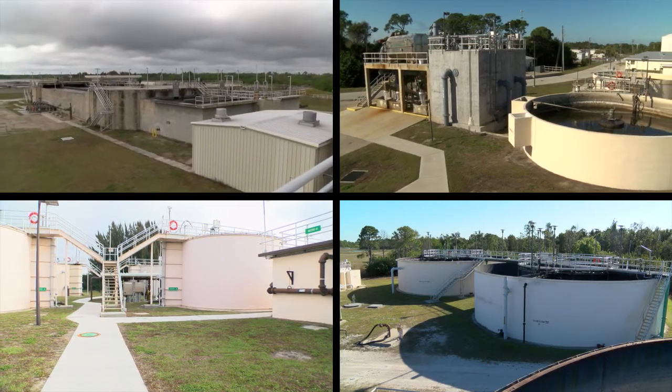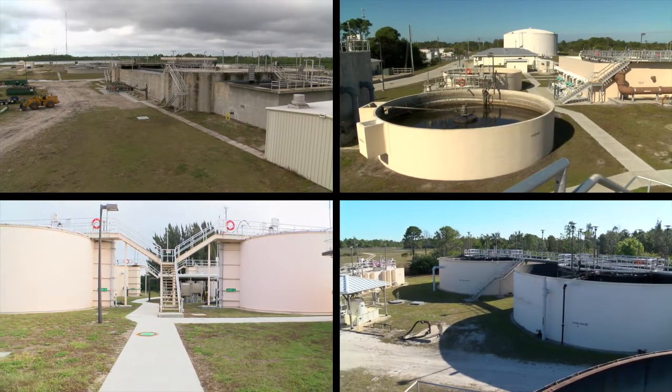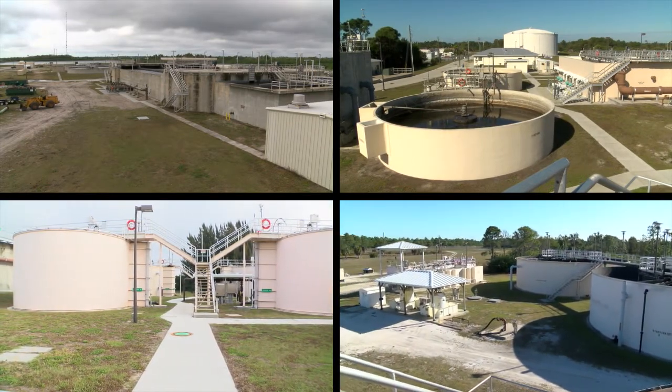In our county, Charlotte County Utilities operates four sewage treatment plants called Water Reclamation Facilities, or WRFs for short.